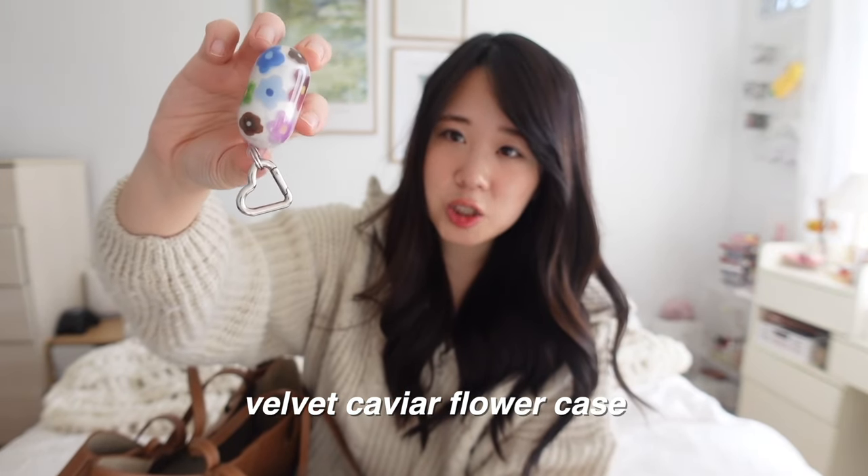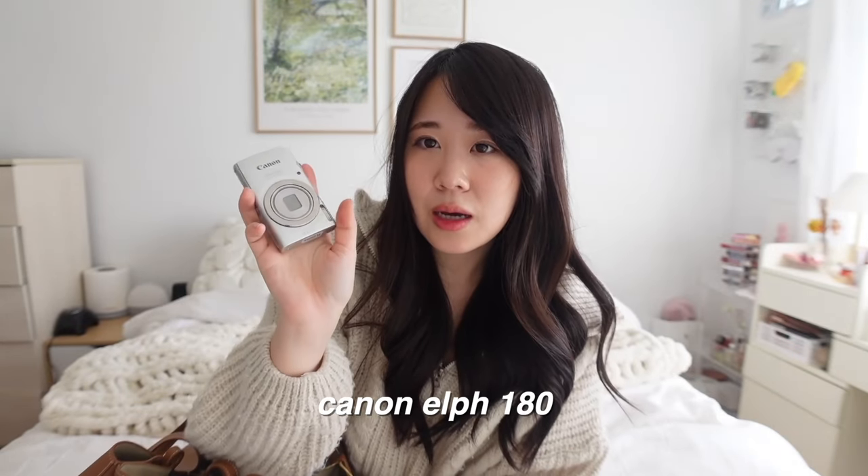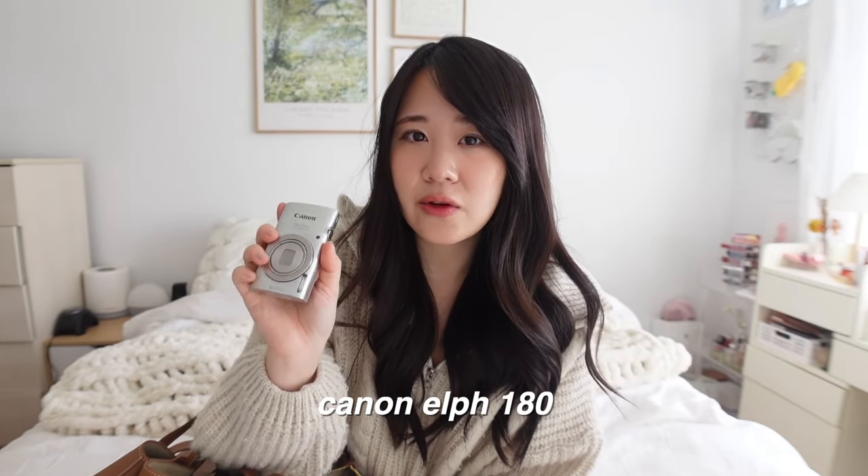I also have my AirPods — I never leave my house without them. The cute little flower case is from Velvet Caviar and comes with a heart-shaped hook you can attach to things. If I leave my AirPods at home, I'm the type to go back and get them because I hate commuting without them. The last thing in this pouch is my digital camera, which has a similar effect to the Canon G7X with flash. It's more lightweight and takes amazing pictures.